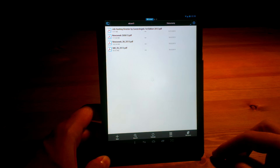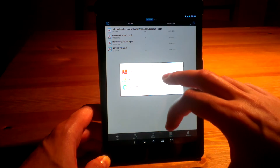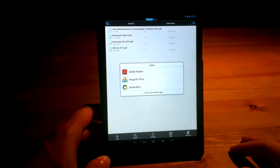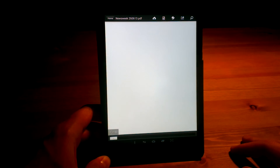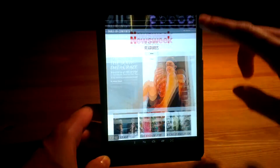It is 117 megabytes, so it's not too small but not very heavy either. I'm going to do this with Adobe Reader, so let's say the default app. As you can see, it has 132 pages and it's just loaded.